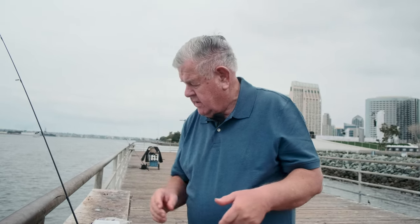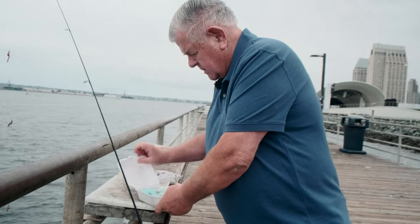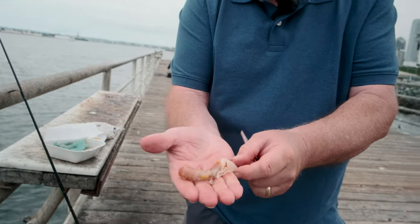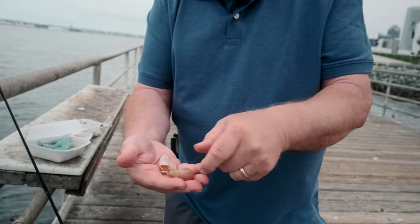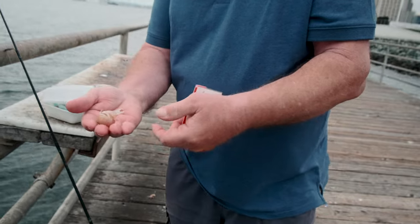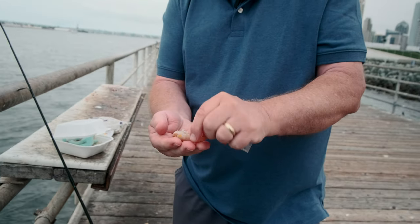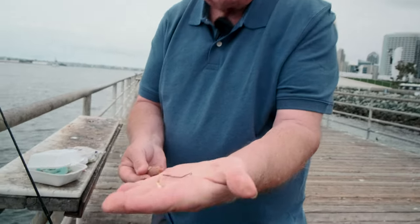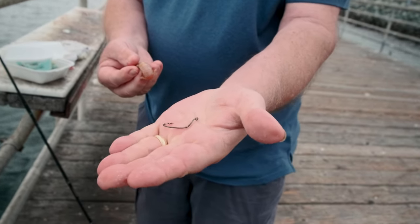One thing I always preach about going to piers is to have a variety of baits. This pier, being inside the bay, has certain species more likely to show up. One of the baits I've found really productive here is ghost shrimp. The problem with ghost shrimp is they're long, and most hooks are short. So how do you put one on your hook?